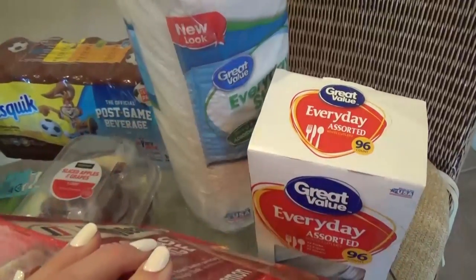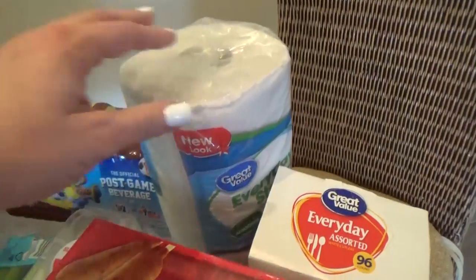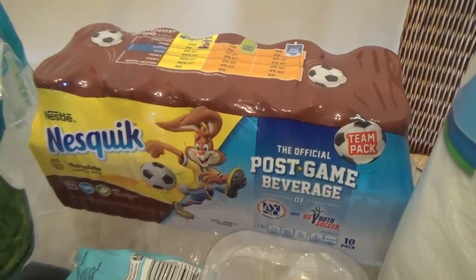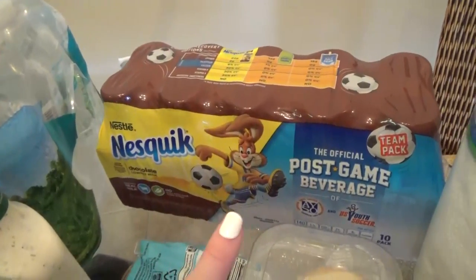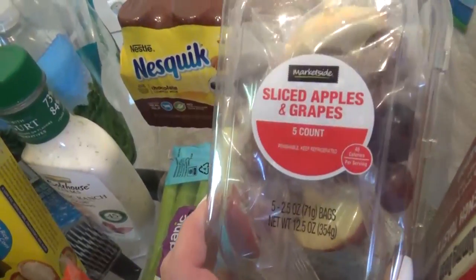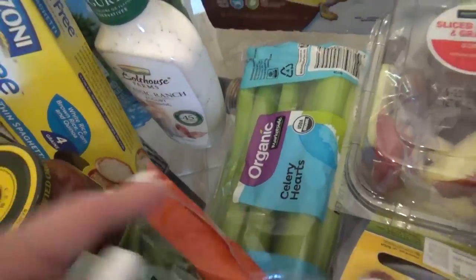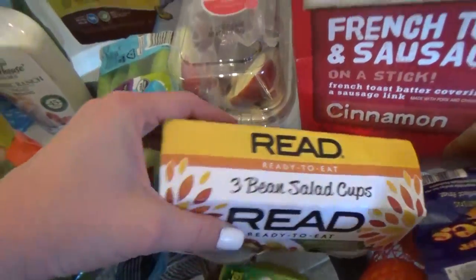I also went ahead and picked up some plastic cutlery for us to use while we're here, and some paper towels. I picked up a special treat for the kids — these are the little bottles of chocolate milk, the same ones that they sell at the park, but bringing them ourselves is gonna save a lot of money. I also picked up some sliced apples with grapes for lunches, some celery, and some sugar snap peas.